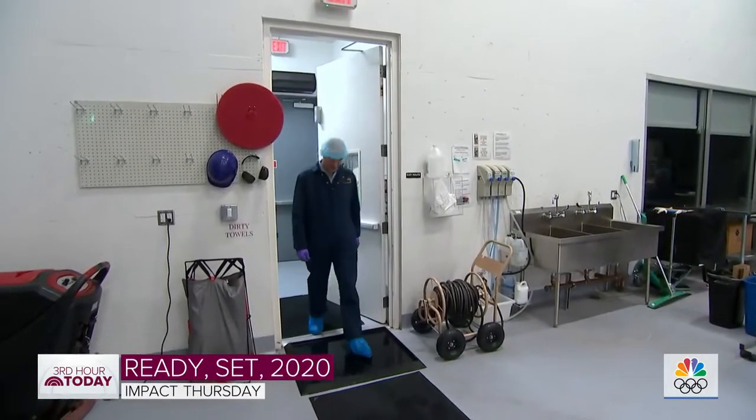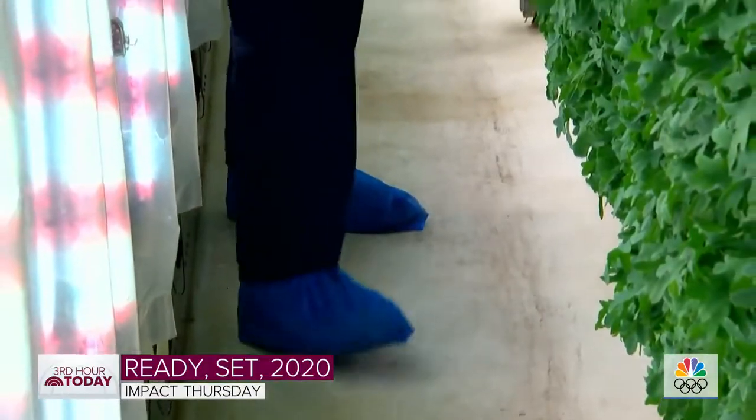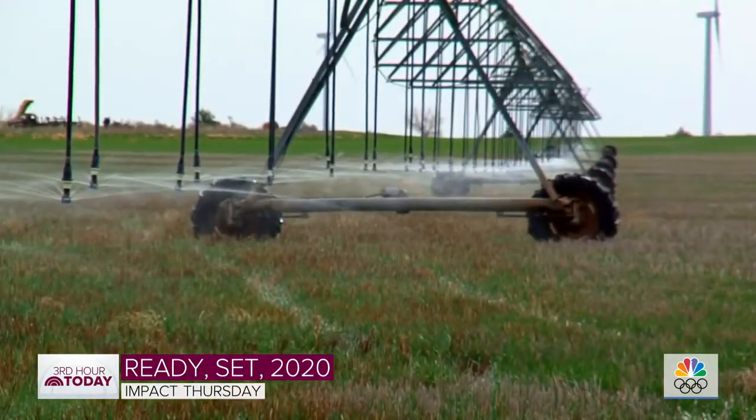Matt created Plenty after years of working in telecommunications. He started to follow his passions, focusing on investing in water technology companies to help solve stresses on the water system. During that time, he learned that agriculture accounts for 70 to 80 percent of all water consumption on the planet. In a Plenty farm, we use 95 to 99 percent less water than is used in a field on the same crops.